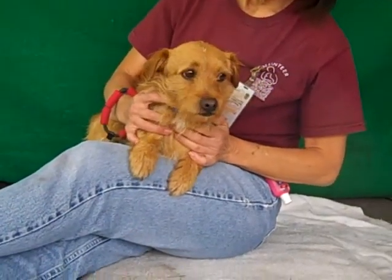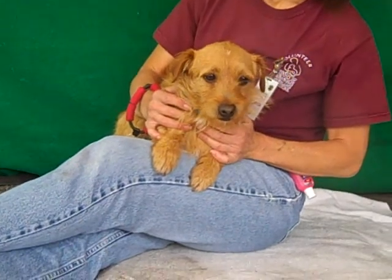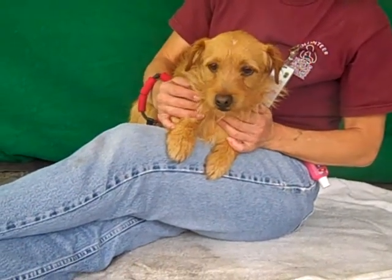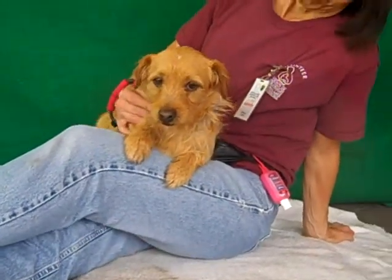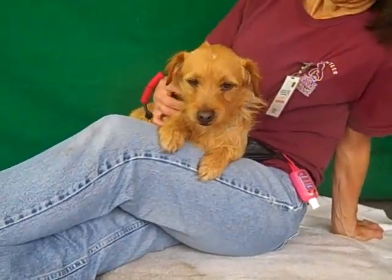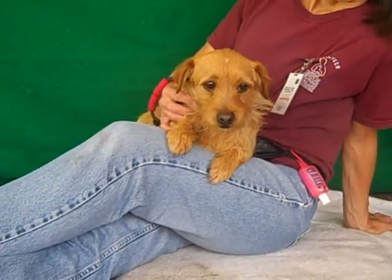This handsome puppy is Cory. His ID number is A4831832. Cory is a one-year-old neutered male red terrier mix. He looks sort of like a wire-haired dachshund mix, maybe some other kind of terrier in there. He's got the nose and the ears and the body.